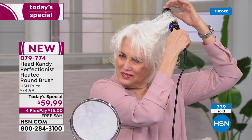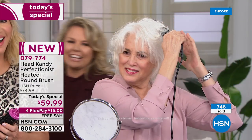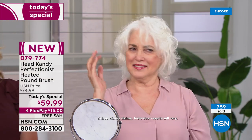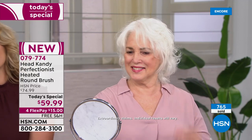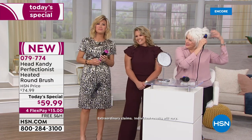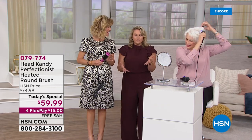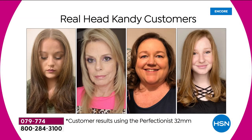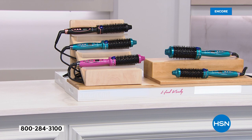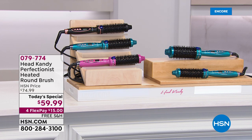Laura bought the product and says her hair is now soft, manageable, and so much healthier — even her family notices. She has a thyroid problem and was told her hair would always be dry, but now it looks gorgeous. She's a customer for life, loves the shampoo, conditioner, and especially the Third Wheel product. She says she's traveling soon and packing the full size — she can't run out of it.